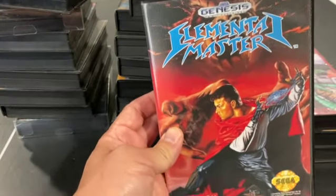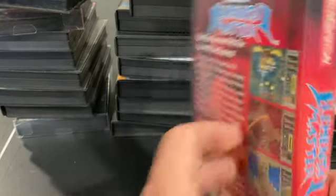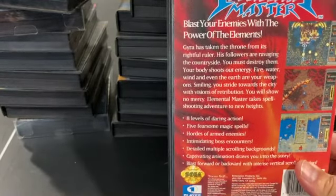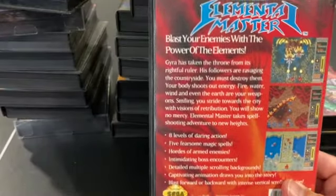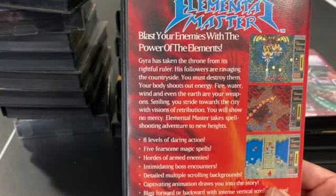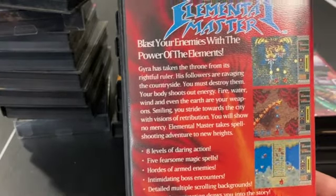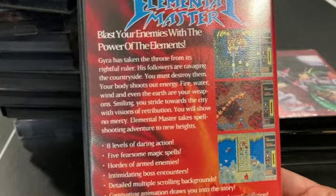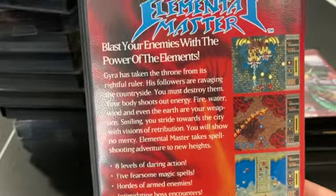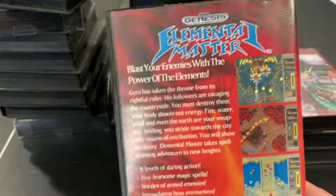Elemental Master is a fantastic shooter that borders on run-and-gun territory because your avatar is a human on the ground — technically running. It plays more like a vertical shooter though. You've got different weapon pickups and you can shoot forward or backwards depending on which button you press, so you can handle any kind of enemy at any given time. This is made by Technosoft, the same folks who made the Thunder Force series — you can tell from the collision sound effects.